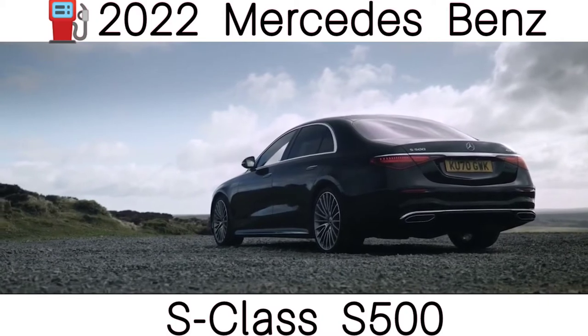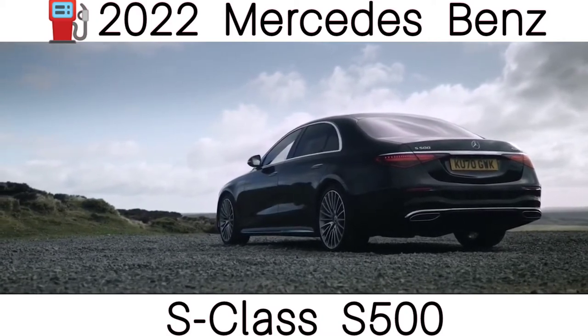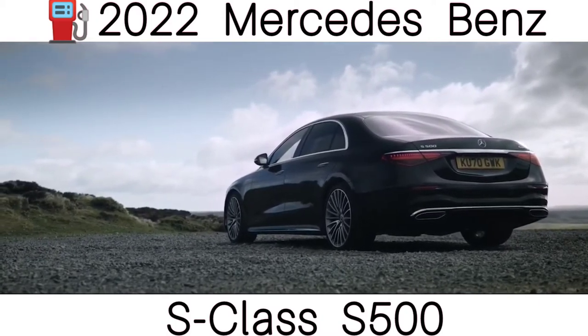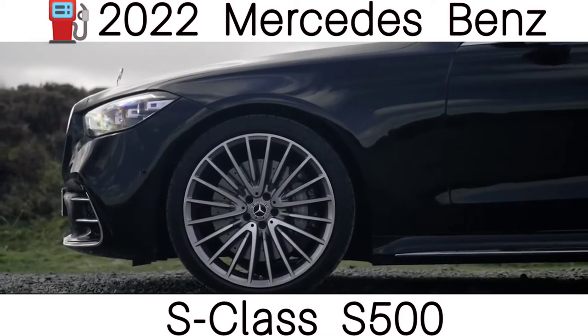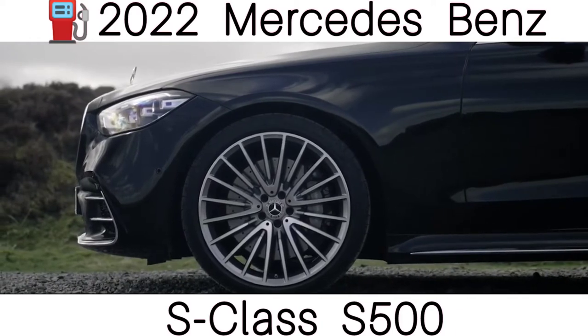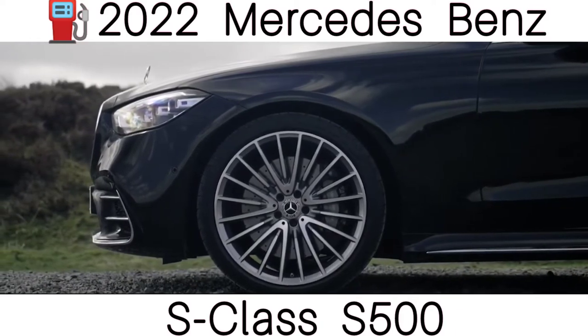It has done so — it collected the best luxury car award in the 2021 CarWow Car of the Year awards. It doesn't look radically different from the outgoing model, but it does feature quite a few traits shared with other recently updated Mercedes models.